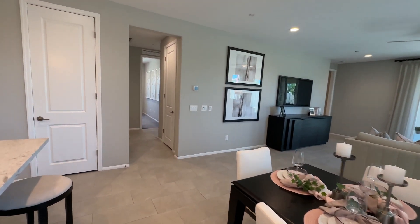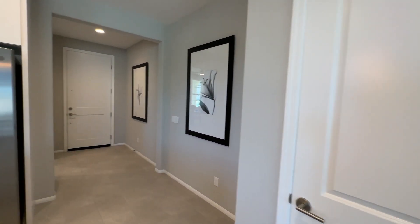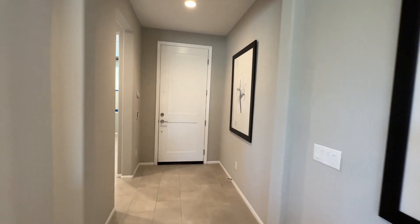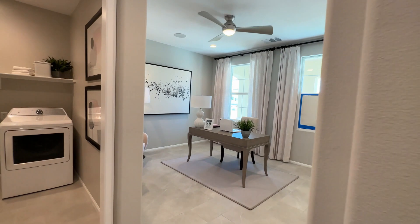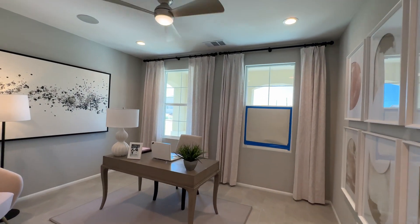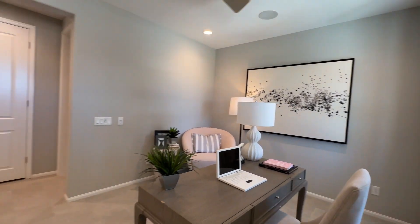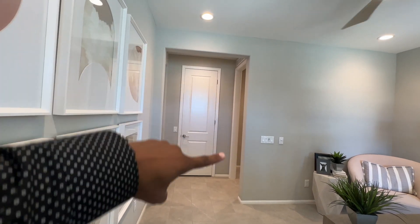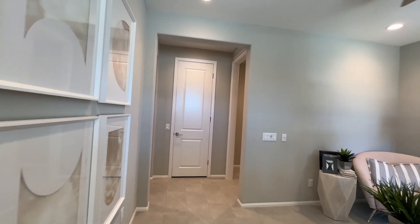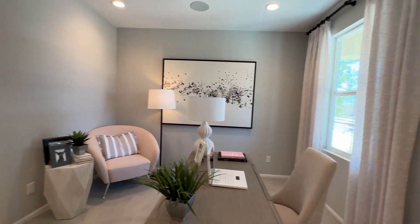I'm going to take you to the right to show you the very first guest bedroom. They have it staged right now as an office, but technically it's a bedroom. When you get to the design center, you can choose to have it enclosed with a door or just have it open the way it is — it could also be used as a den.